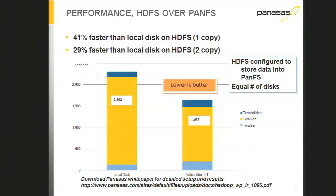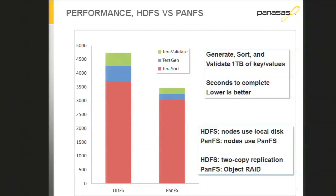TeraSort has three phases: generating data (write, light blue), sorting data, and validating data (read). In this configuration we're layering HDFS over Panasas. The generation and read phases are slightly slower because we're still going through the Java IO stack and occasionally going over the network in the read path. We're also writing two copies to PanFS because the HDFS fault model assumes data is gone if a data node goes down, even though that data node is using NAS for storage.